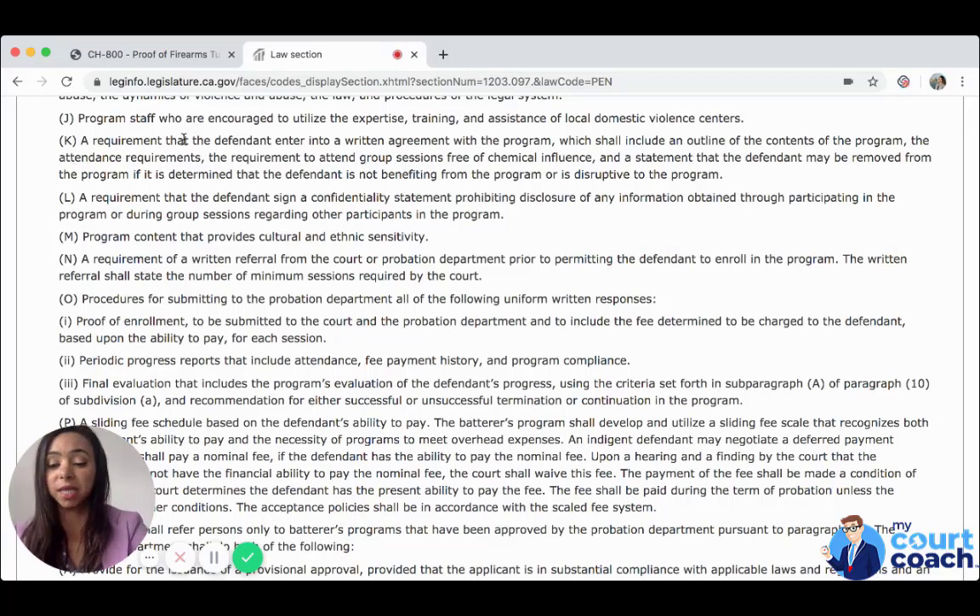This is a great way to learn about what a batterer intervention program is and its purpose, and to understand that it is very serious. If the court orders you to attend a batterer intervention program, it's because the acts of violence and abuse are so serious that the court believes that without a 52-week batterer intervention program, you would continuously abuse the other party and others.